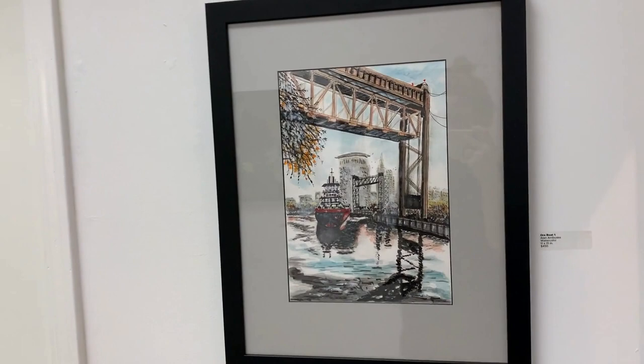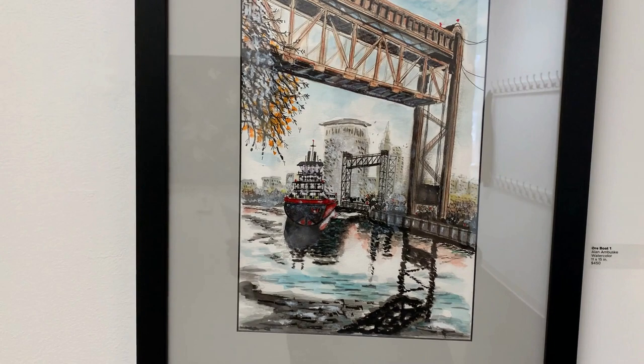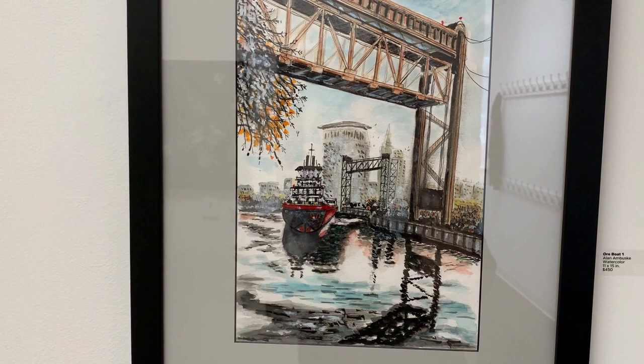Further down the Patron Gallery is Alan Buskey's watercolor painting, Or Boat No. 1, which shows a familiar skyline of Cleveland, representing the Terminal Tower and Federal Court Building. We see an ore boat under the lift bridge and the impressions of the rippling water it displaces.